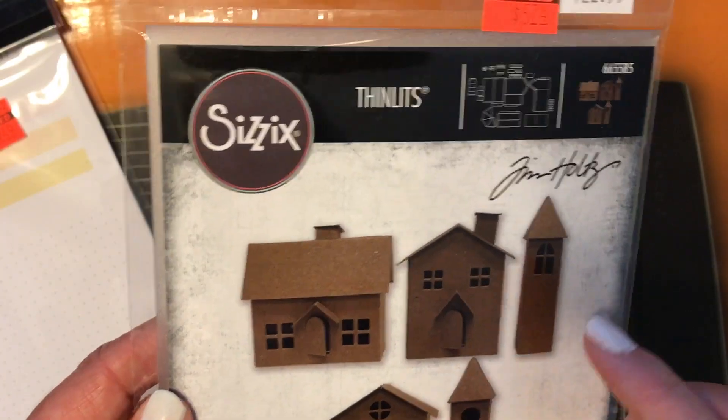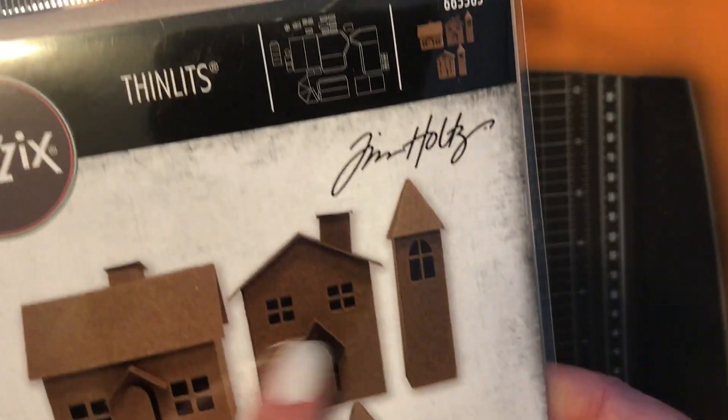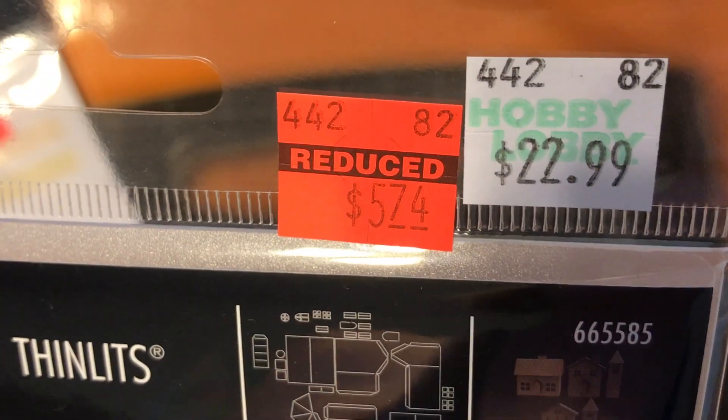This Sizzix set — these are the houses and they're the 3D ones. So cute, look at those. I can't wait to make those. That was only $5.74.